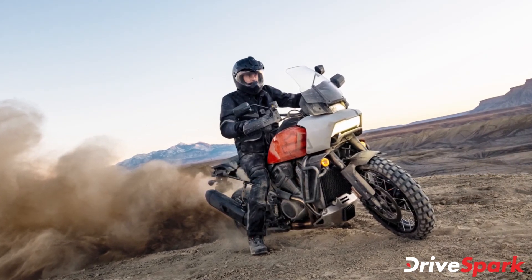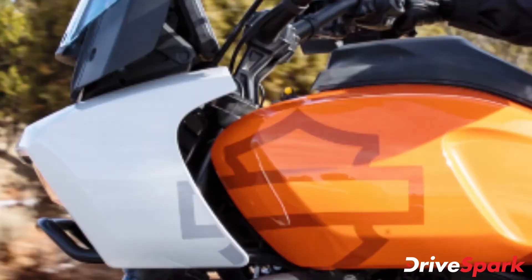The accessories include hard and soft luggage options, a new exhaust, tank bag, panniers, top box, and more.